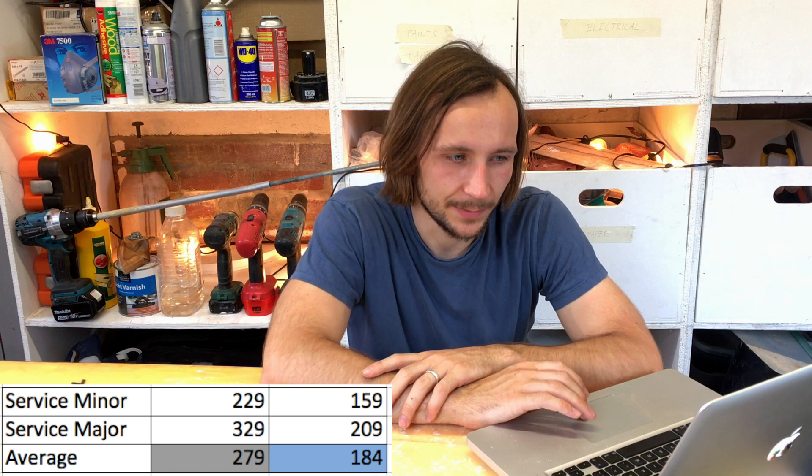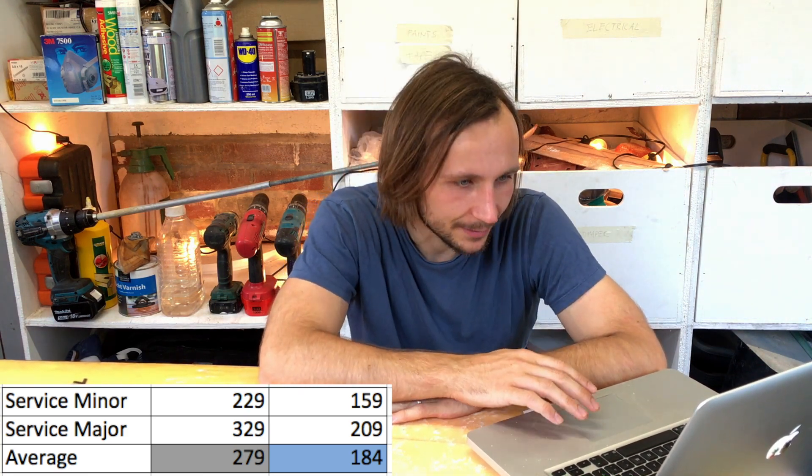A major service on a diesel from a Nissan main dealer is £329 and a minor is £229. For the electric van, a full service is £209 and a minor is £159. Averaging between minor and major, the average diesel service is £279 and the average electric service is £184 — almost £100 cheaper per year. The MOT is put in at £40 for both vehicles.